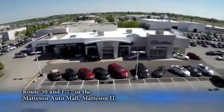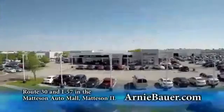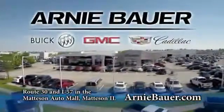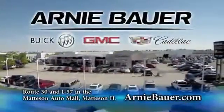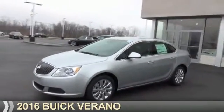The area's finest new and used cars, brought to you by Arnie Bauer Buick GMC Cadillac in the Mattson Auto Mall and ArnieBauer.com. Your daughter has more power at Arnie Bauer. Presenting the 2016 Buick Verano.